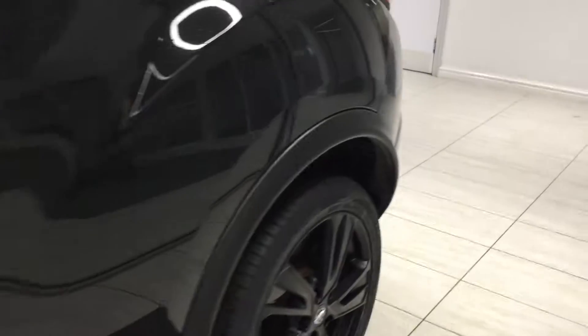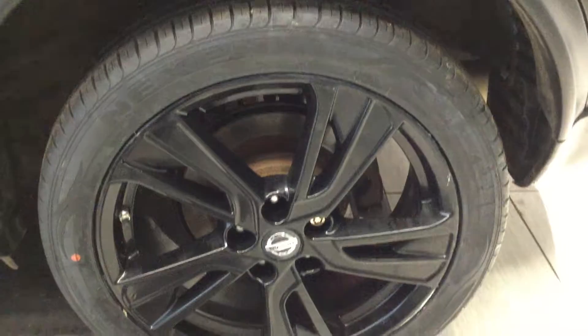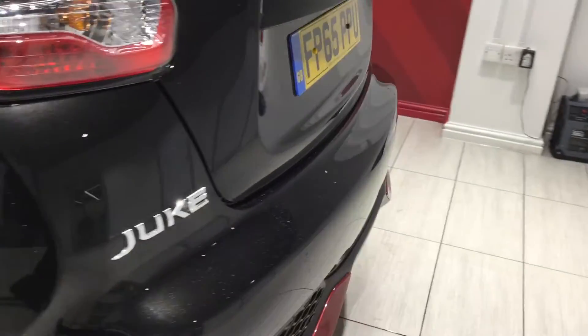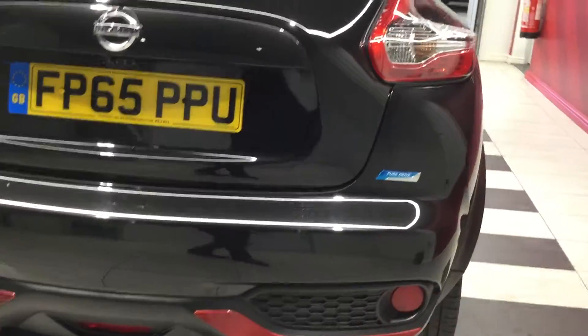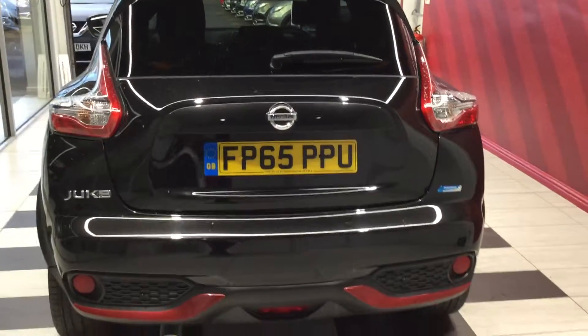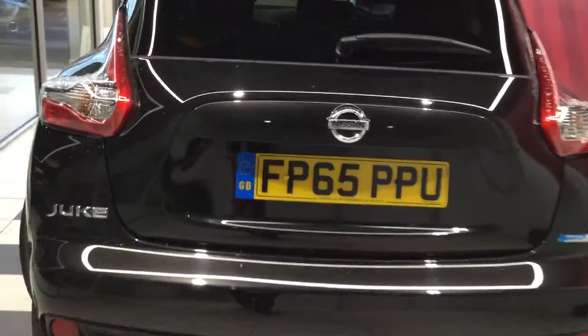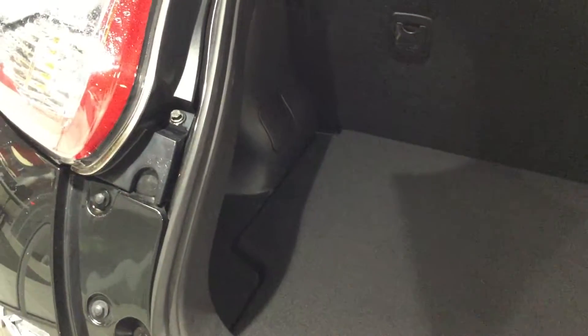Moving down to the near side rear, there are some colour inserts on the back of the bumper, and there are no scuffs or scrapes. Looking inside the boot, it's clean and tidy with extra storage space under the board.